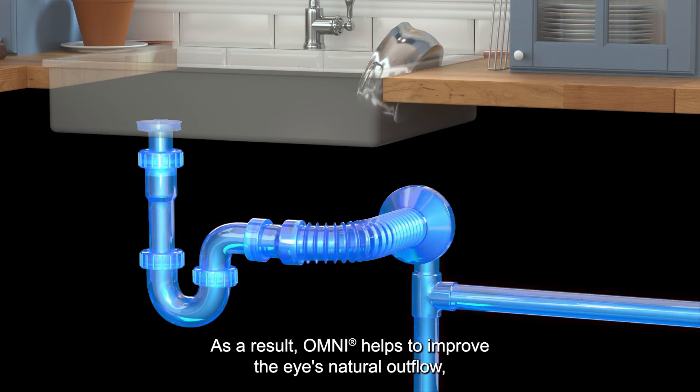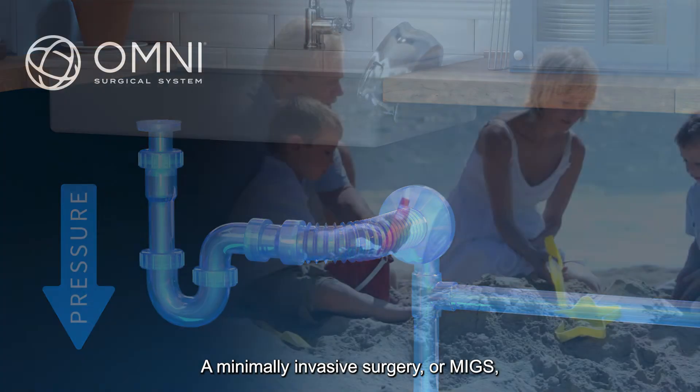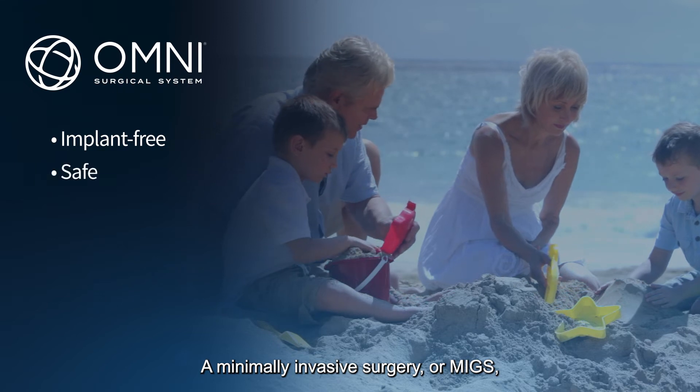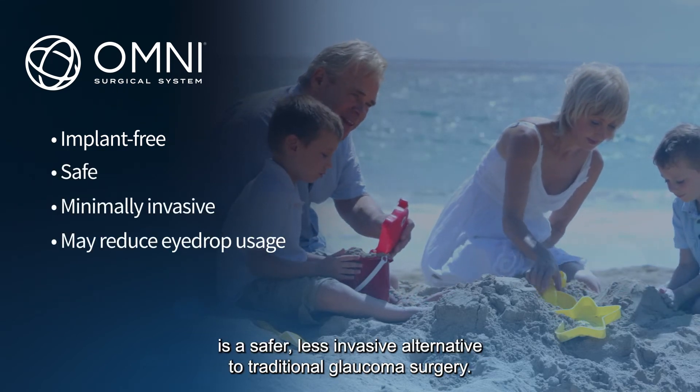As a result, Omni helps to improve the eye's natural outflow, lowering the pressure on the optic nerve, and helping to preserve your vision. A minimally invasive surgery, or MIGS, is a safer, less invasive alternative to traditional glaucoma surgery.